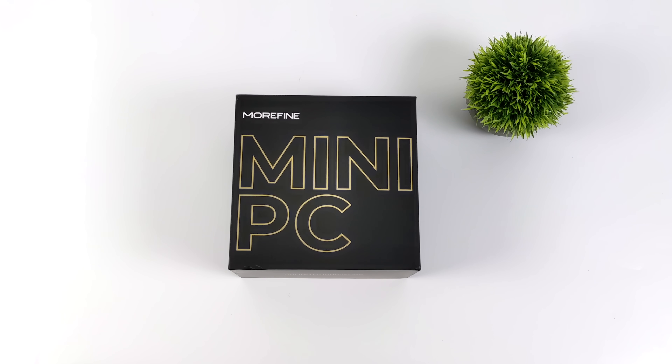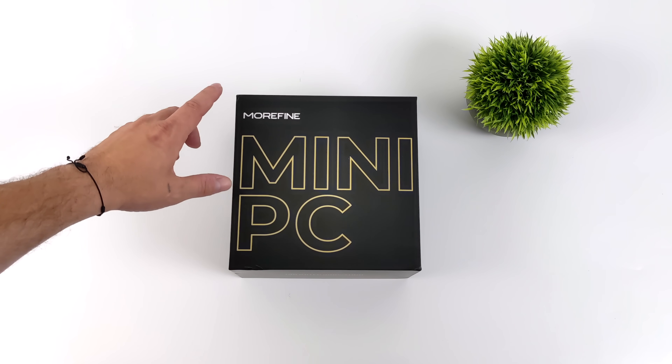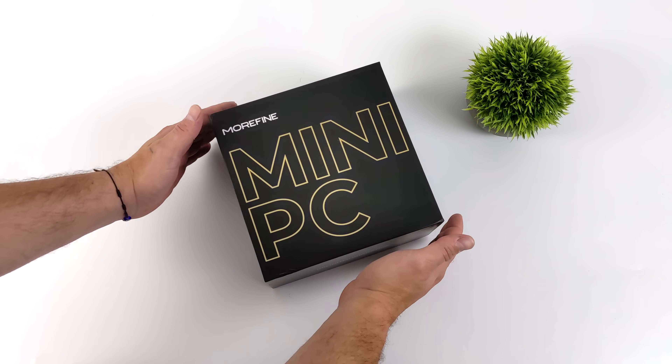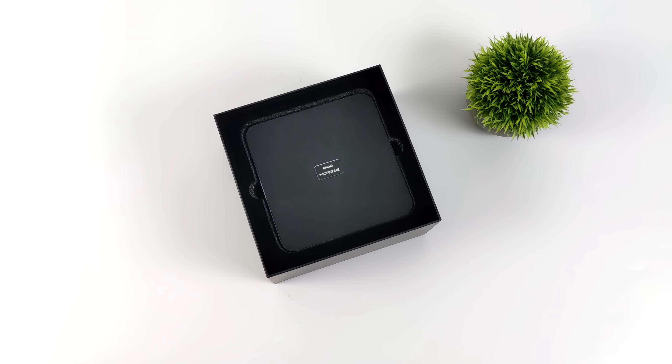Hey, what's going on everybody? It's ETA Prime back here again. Today we're going to be taking a look at a brand new Phoenix Point APU powered mini PC from Morefine known as the M600. Personally, I think they should have called this the M700 because it is powered by a new 7000 series Phoenix Point APU — in fact, the most powerful APU on the market right now, the Ryzen 9 7940 HS.